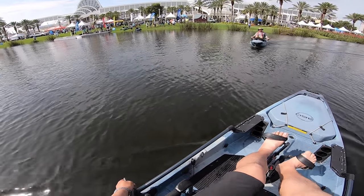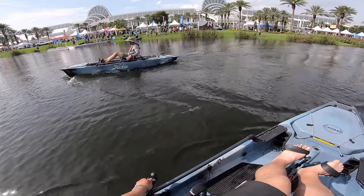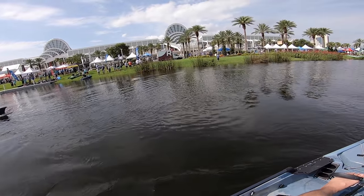Let's go sideways — we're like crab walking, kind of. It's pretty cool, look at that folks! It's like you can parallel park in the water without getting a ticket.